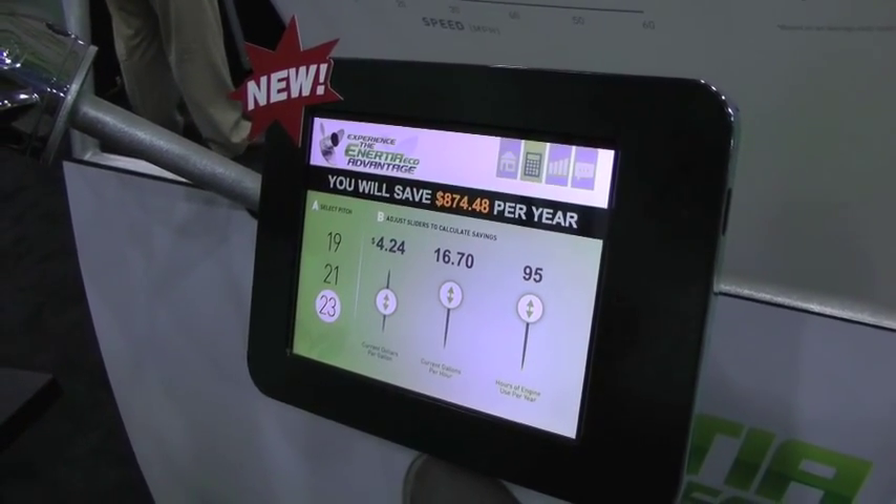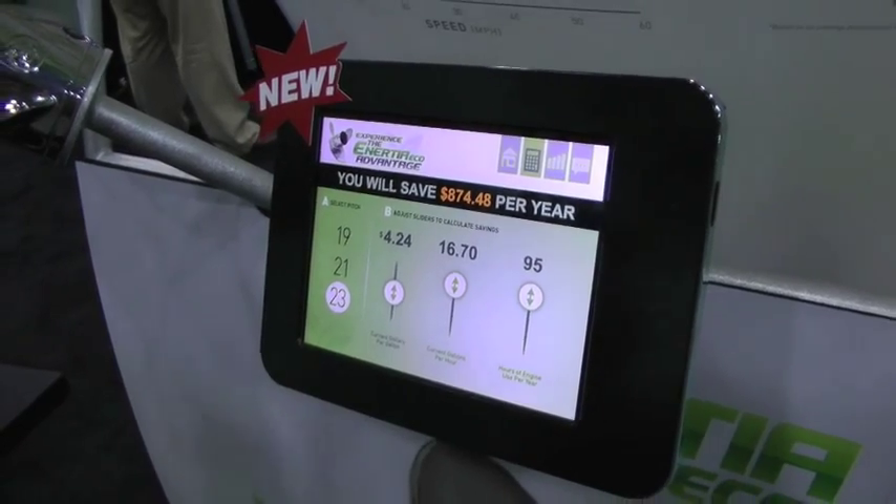We accepted the challenge. It's available this fall — the new Inertia Eco from Mercury Marine. Fantastic, Robin, thank you.